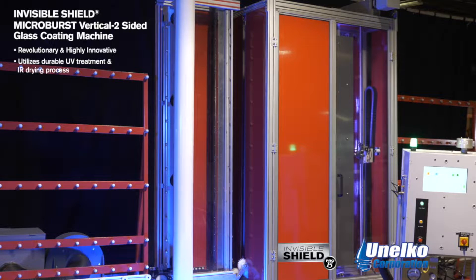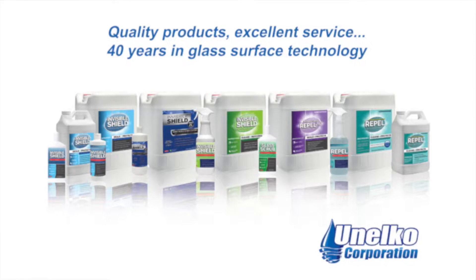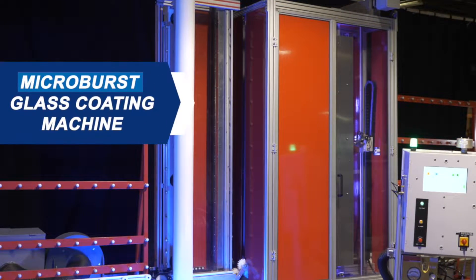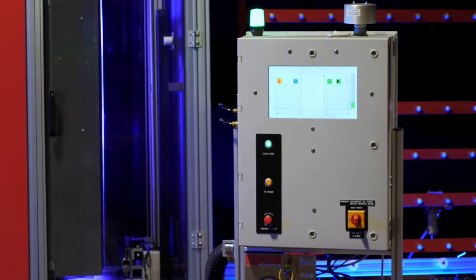Unelco has been a supplier of nanoscale glass treatments and protective coatings to glass manufacturers and fabricators worldwide for over 40 years. The Micro Burst applies Unelco's premier Invisible Shield Pro 15 glass coating flawlessly to glass.